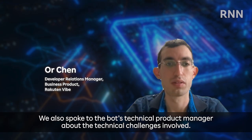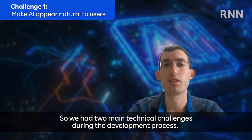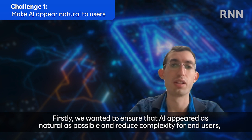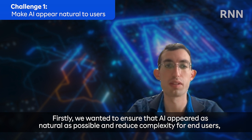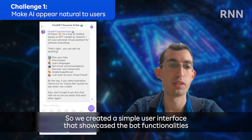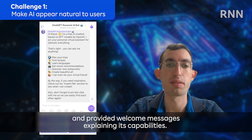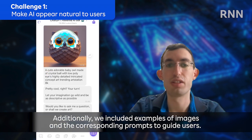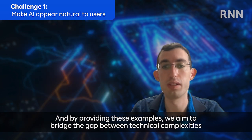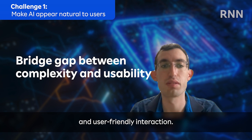We also spoke to the bot's technical product manager about the technical challenges involved. We encountered two main technical challenges during the development process. Firstly, we wanted to ensure that AI appeared as natural as possible and reduce complexity for end users, enabling them to quickly and easily interact with the bot. So we created a simple user interface that showcased the bot's functionalities and provided welcome messages explaining its capabilities. Additionally, we included examples of images and their corresponding prompts to guide users.